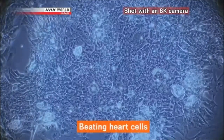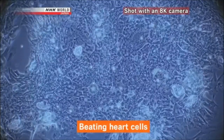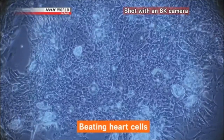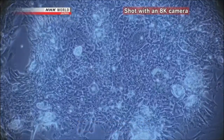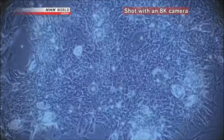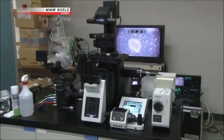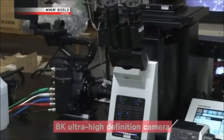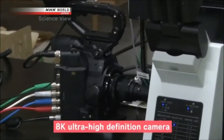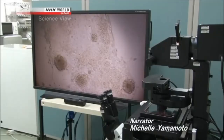These are beating heart cells. When iPS cells are grown with special reagents, they transform into heart cells after about 10 days and begin pulsating. With the cooperation of Osaka University, NHK captured these images with a specially developed 8K ultra-high-definition camera. The 33 megapixels create a vivid image.